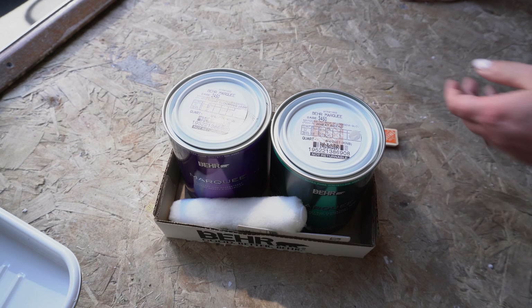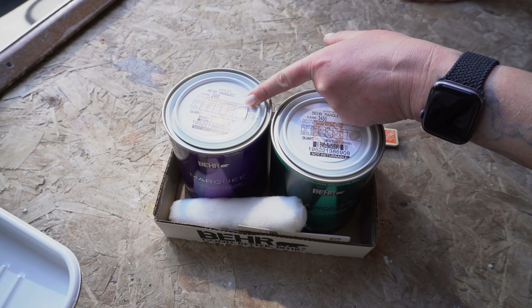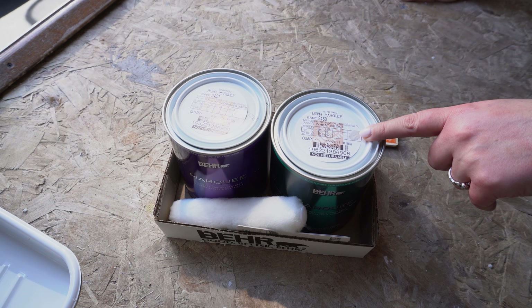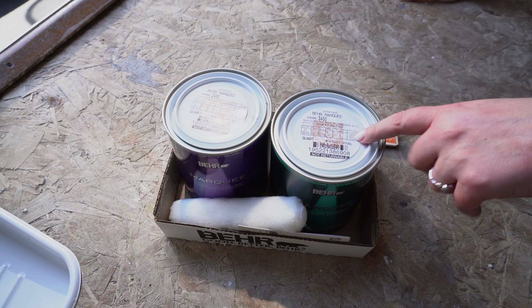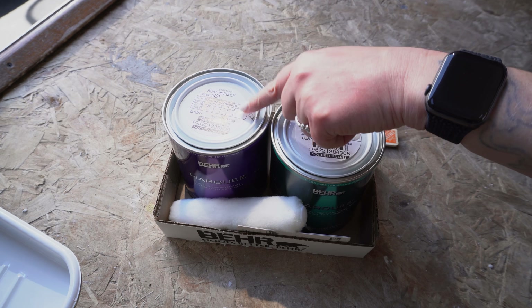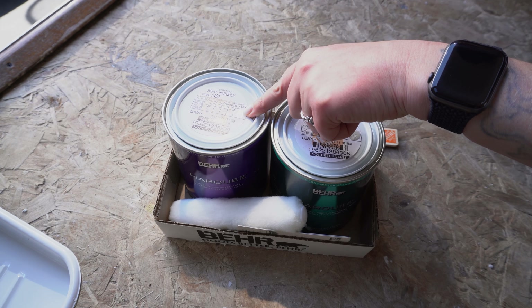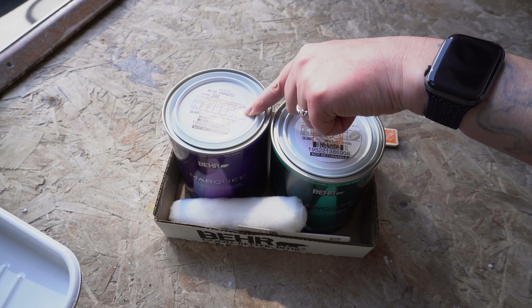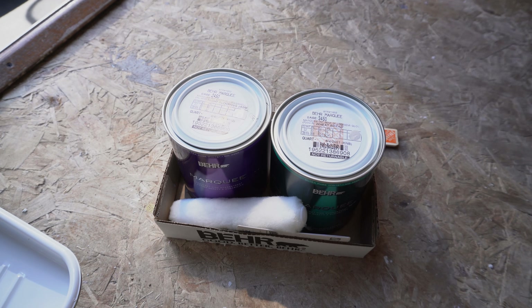We've got Night Blooming Jasmine, which is going to be the white color for the walls, and then we've got Wheat Bread for the cabinets. We're going to start with this Night Blooming Jasmine — I'm going to put this on the bathroom ceiling that I primed two days ago so that we can then put in the fan that needs to go in there.